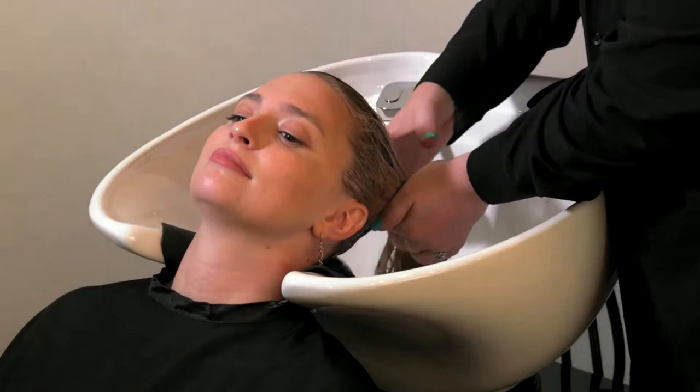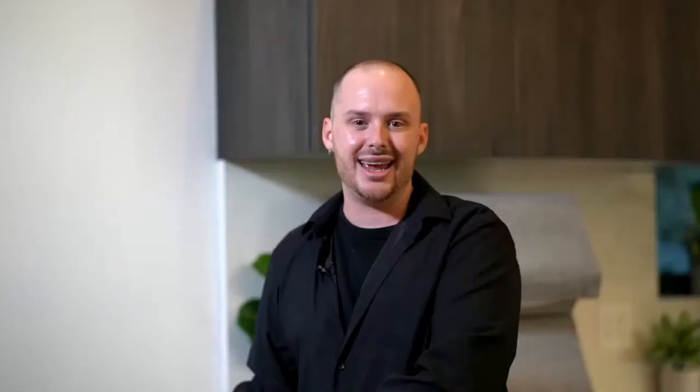Now that we have our treatment on Tabitha, my amazing assistant Morgan is going to take her away, and by the end you're going to see the beautiful results of this in-salon treatment — and it's that quick. We have to create space within our service with our guests to give them the best products imaginable. Now let's get into color application, which I know all of you are so excited about.